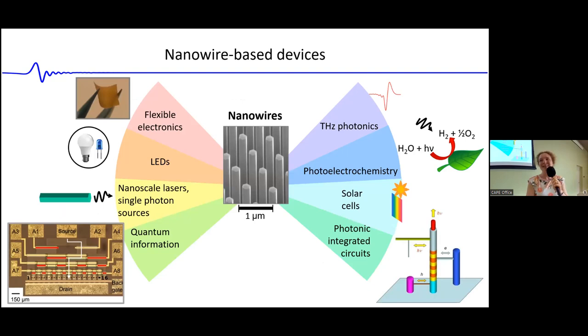Nanowires as nanoscale components have a wide variety of applications, some close to commercialisation. For instance, in light-emitting diodes, there are companies working on micro LEDs based on nanowires. The particular applications I want to dwell on are flexible electronics, quantum information, and terahertz photonics — though we dabble in all the other areas as well.